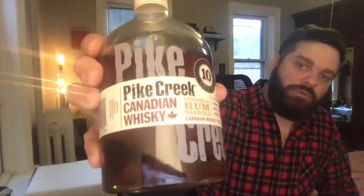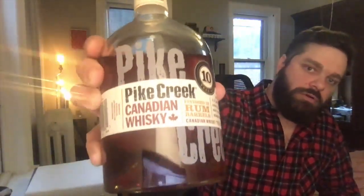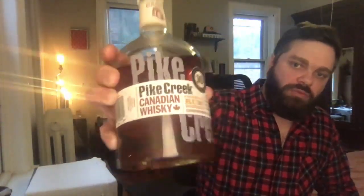It's whiskey review time, and on the bar today I will be reviewing Pike Creek 10 Year Old Rum Barrel Finish Canadian Whiskey. As always here on the channel, I will give you a nose, taste, and finish review of this spirit, chat a little bit about the value, give you my final thoughts, and a final score.